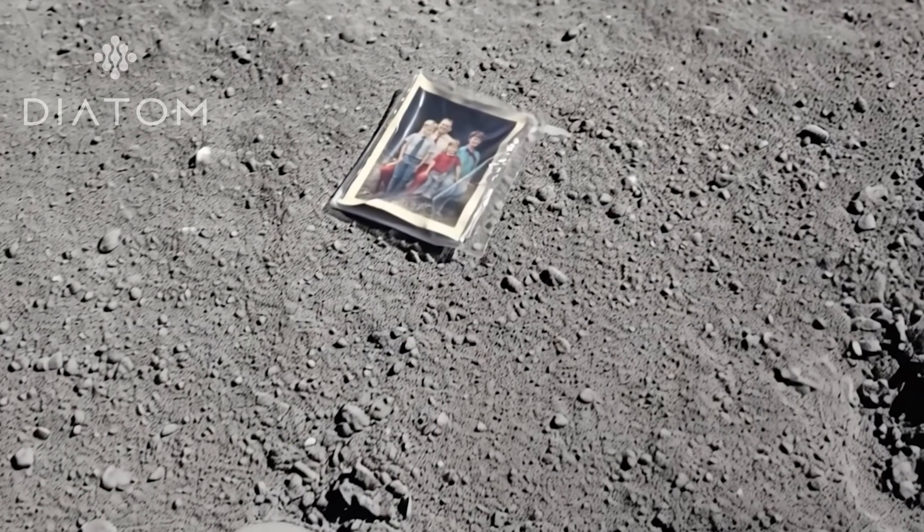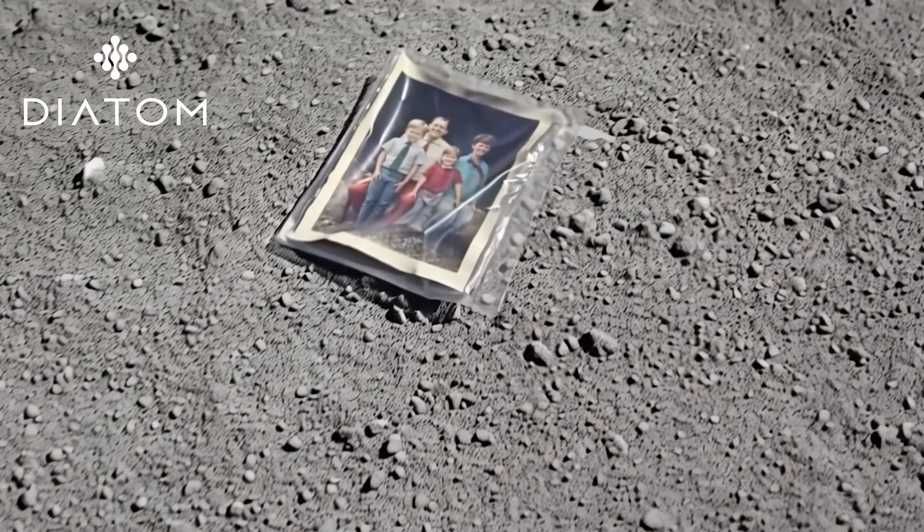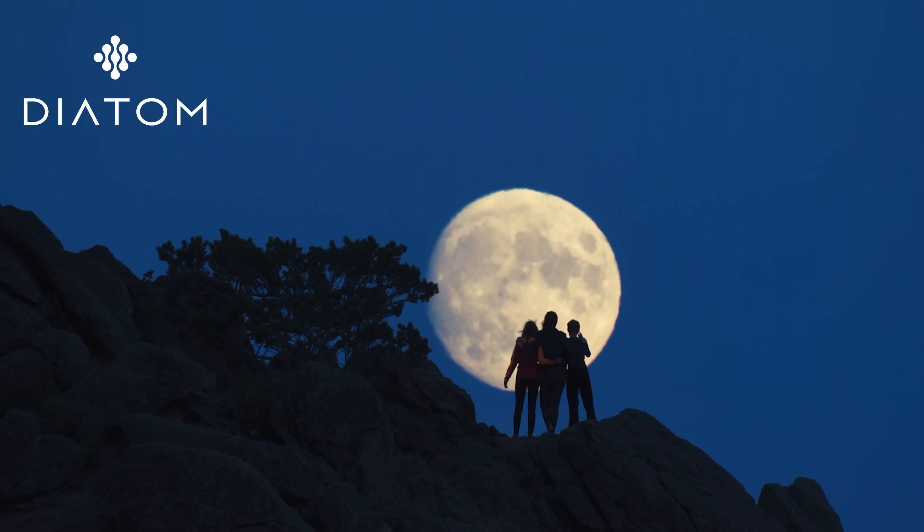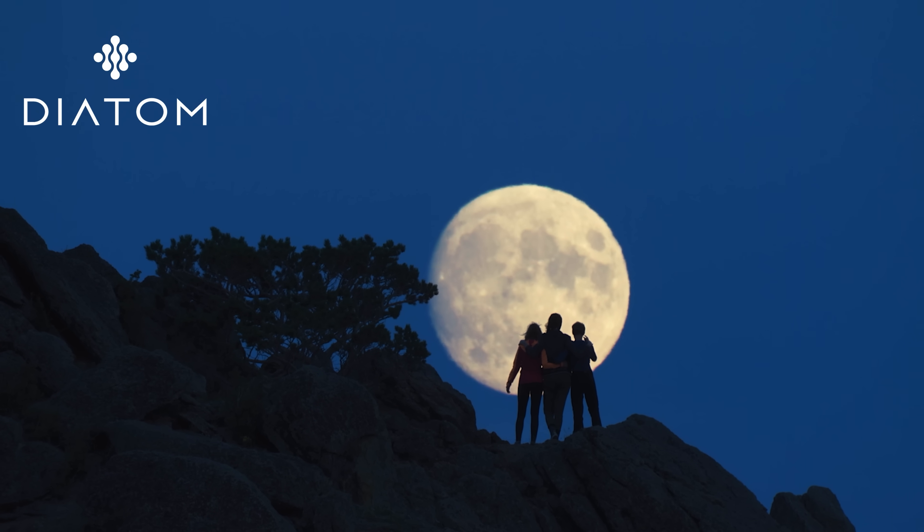Knowing there is a photo of a person's loved ones lying on the moon right now reminds us that we're explorers, and that space is part of our human story.